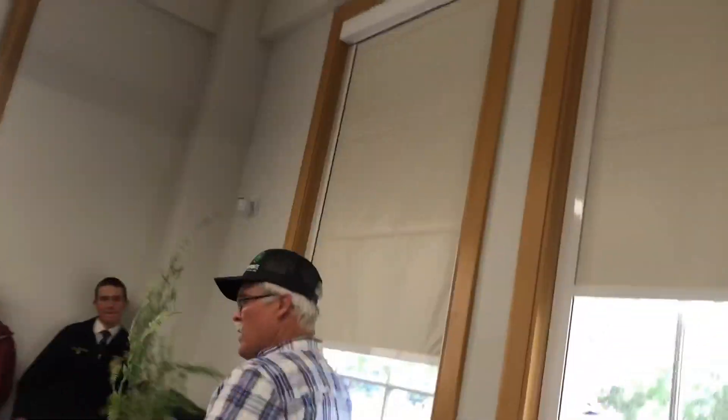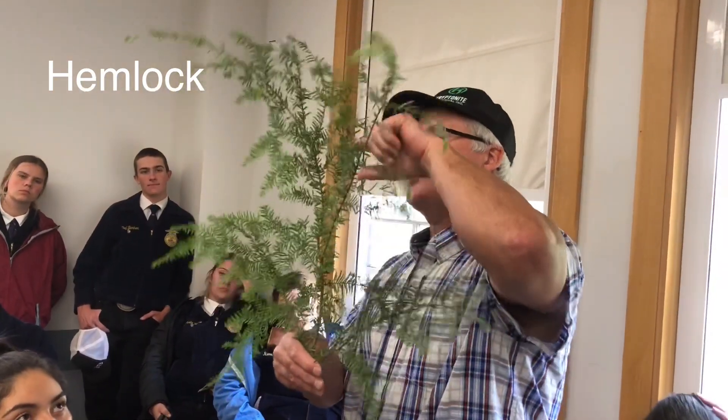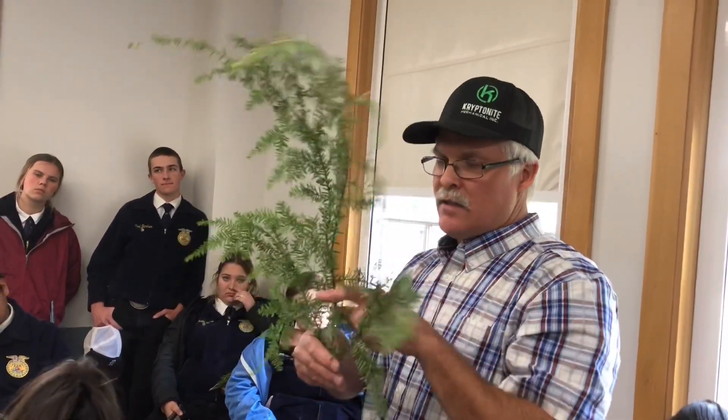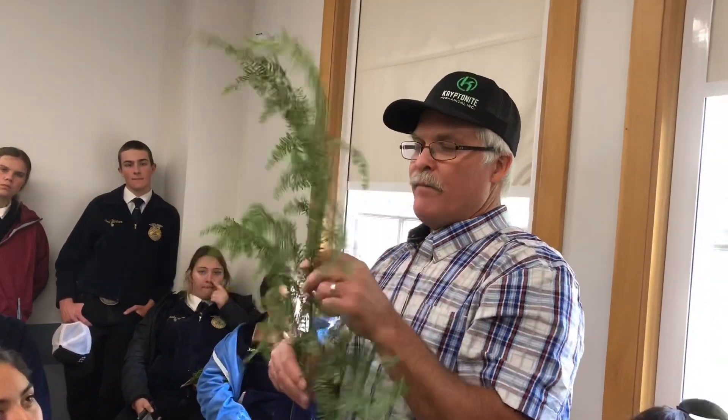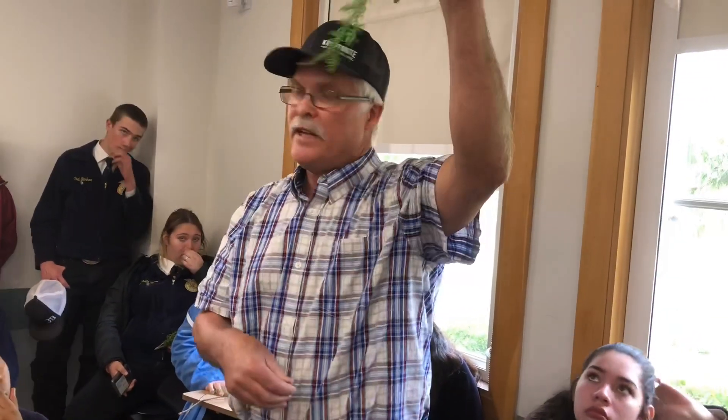Number 32 is another one with short needles. If you look at these joints right here, this weird thing that it does is the needles crisscross. That's how I always try to identify it — it has a crisscross feature at the joints. It looks like it's having a bad hair day. This is Western hemlock.